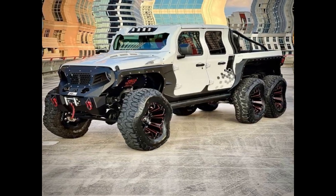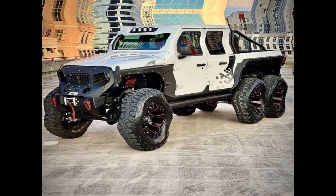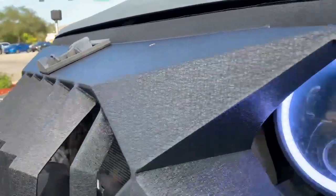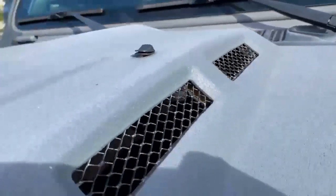The starting price for the Hellcat engine version is $200,000 US dollars with additional costs for more upgrades. If interested in owning one, get in-depth details from the company's website and request a quote.